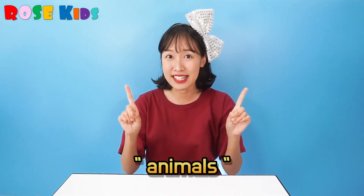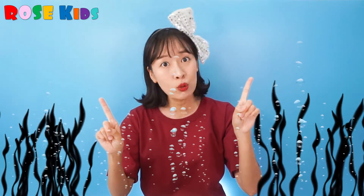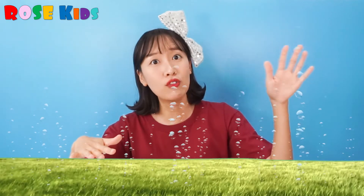Hello everyone! Welcome to Ruskies! Today, we are going to meet many animal friends. Some animals are living on the ground and some animals are living under the sea. And some animals are living on the ground and under the sea too! Wow, it's amazing!